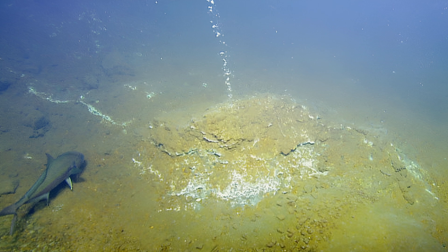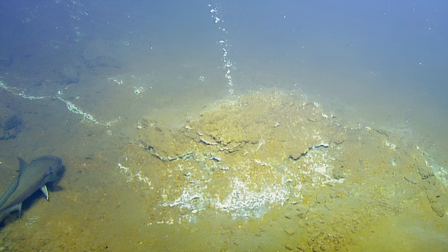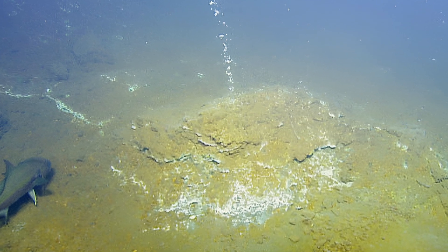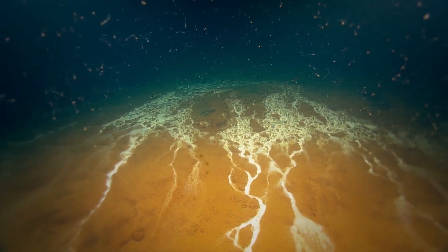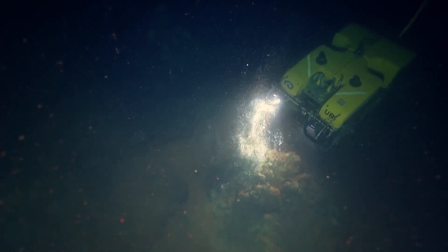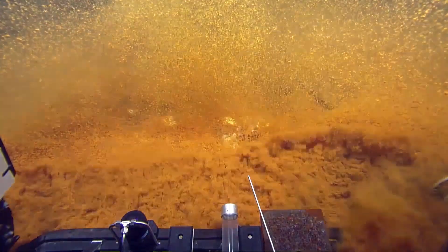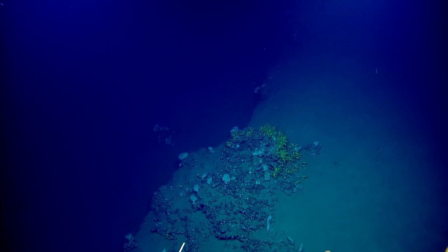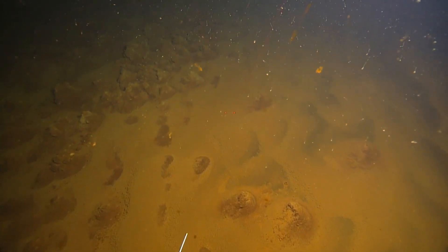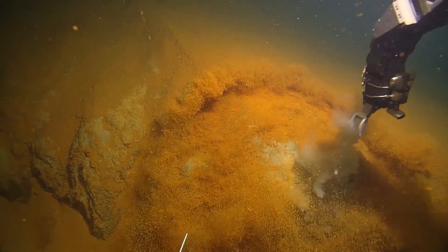Likewise, in the Caribbean Sea, the restless Kick'em Jenny has stirred beneath the waves for centuries. This submarine volcano, located near Grenada, is one of the most active in the region. Discovered in 1939 during a dramatic eruption that sent plumes of ash and steam skyward, it hinted at the potential for much greater destruction. Positioned near the boundary of the Caribbean and North American tectonic plates, Kick'em Jenny's eruptions could one day trigger a catastrophic tsunami threatening nearby islands. Its unpredictable nature keeps scientists on edge as they monitor its every tremor.